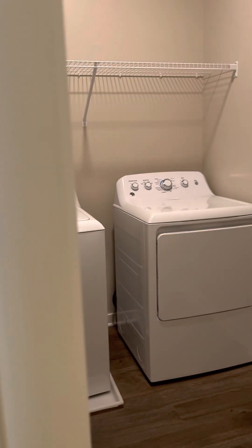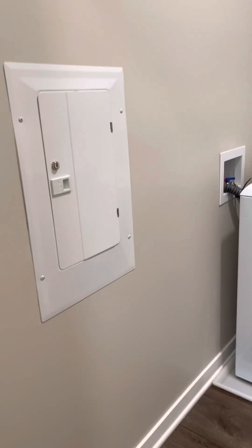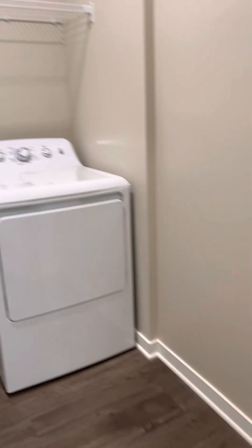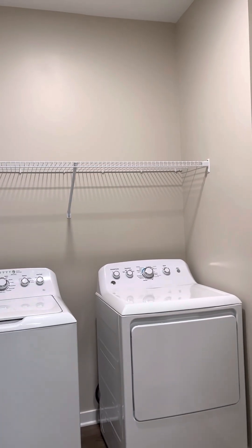This is your laundry room. I like that it's a good-sized laundry room. You could put a little shelf right there for additional storage, or even right here — that's your router by the way for your internet. You also have storage over the washer and dryer.